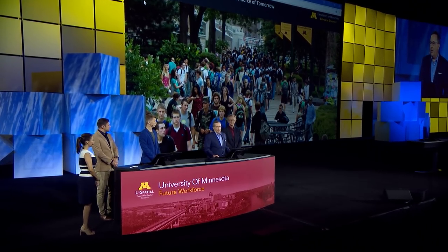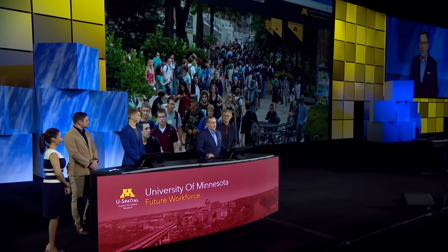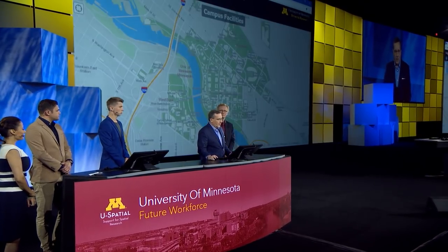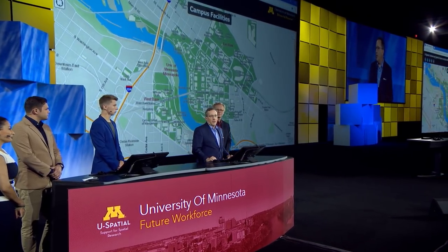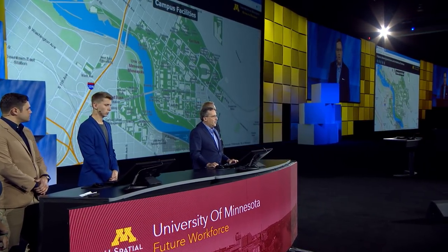Nearly every discipline uses ArcGIS to enhance the three-pronged mission of higher education: teaching, research, and outreach. We are going to show several examples of how GIS fuels the mission of a spatial university, beginning with our own Enterprise GIS department.